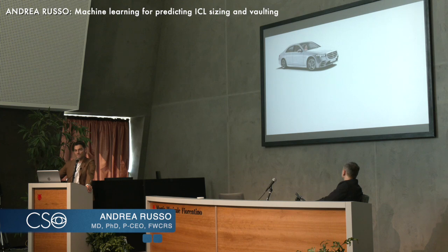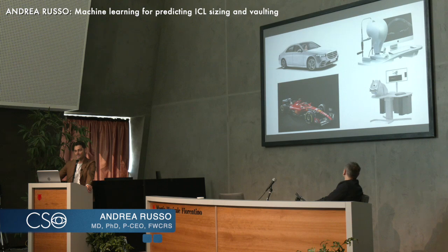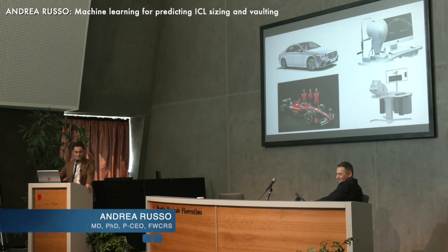In conclusion, we have the most convenient and fastest tool available for ICL sizing, which is the MS39. As an alternative we also have the UBM, but it's time-consuming and requires a dedicated team to run it. Thank you, and let's hope to have both formulas integrated into the next MS39.